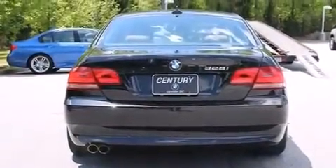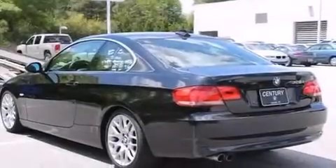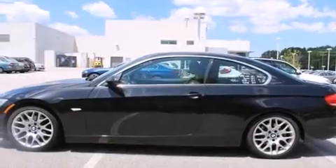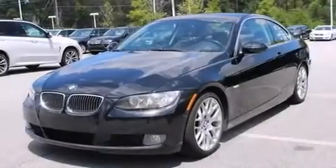Its top features and packages include the Premium Package, BMW Assist, Dakota Leather Upholstery, a Sport Package, and the heated seats can warm you up in seconds, keeping you and your passengers comfortable the whole trip.